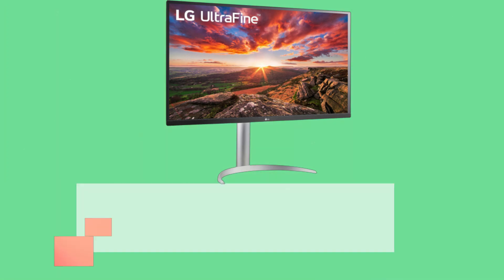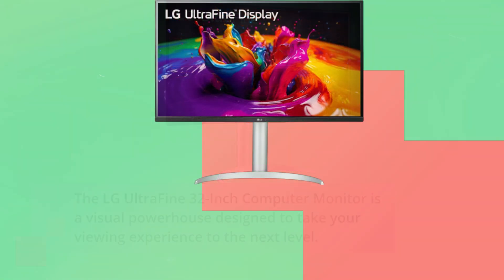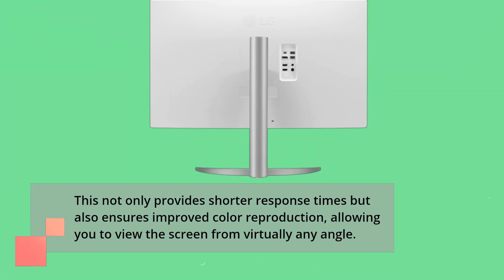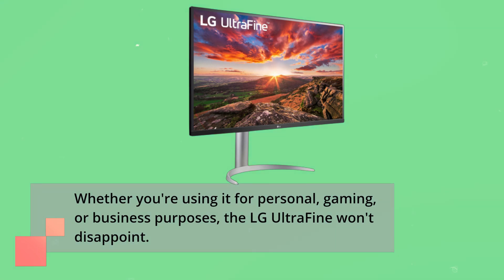The LG UltraFine 32-inch computer monitor is a visual powerhouse designed to take your viewing experience to the next level. With a stunning 4K resolution and HDR10 compatibility, it's ready to deliver high-quality visuals that will leave you in awe. One of the standout features here is the use of IPS technology. This not only provides shorter response times but also ensures improved color reproduction, allowing you to view the screen from virtually any angle. Whether you're using it for personal, gaming, or business purposes, the LG UltraFine won't disappoint.